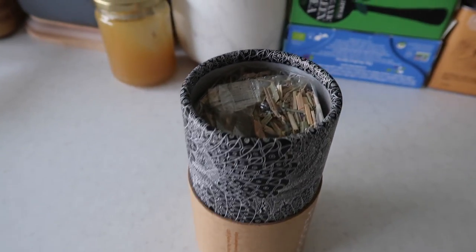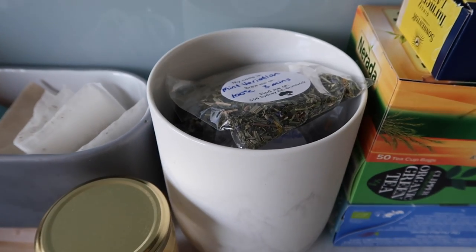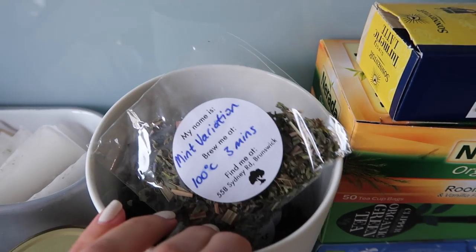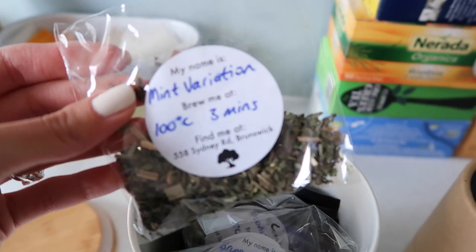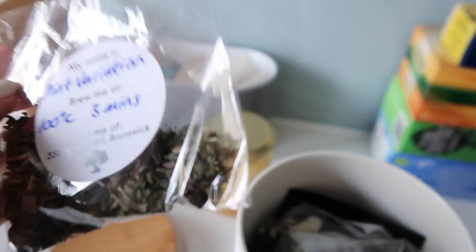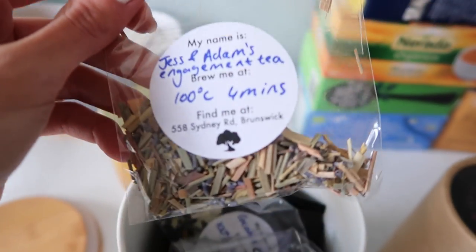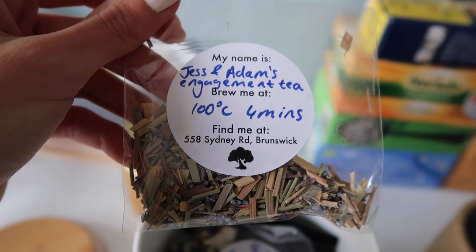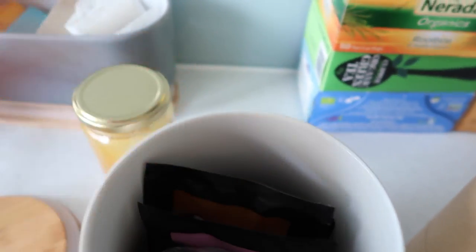I think I'm actually down to my last packet, to my dismay, but maybe she can make me a few more because it's really beautiful. In this canister I have some more of the little sachets from my friend Sarah's tea house. This one's called Mint Variation, which I had two mornings ago because I ran out of lemon - I usually just do hot water and lemon first thing in the morning. There's a few other teas my sister gave me from T2 in here, but I don't really use them so they're kind of just sitting there.